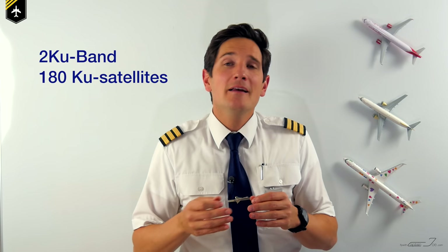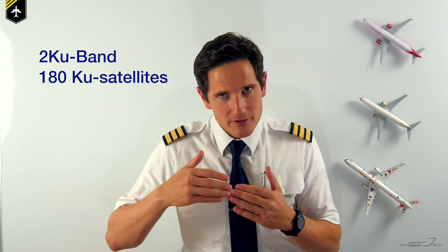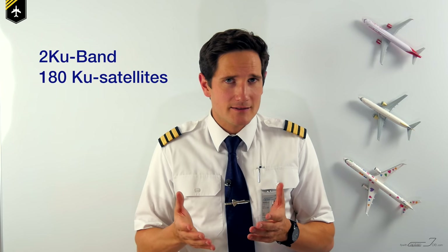GoGo, which is another internet provider, launched a 2Ku system in 2015 which relies on 180 satellites in the Ku-band, giving the necessary signal strength and consistency.